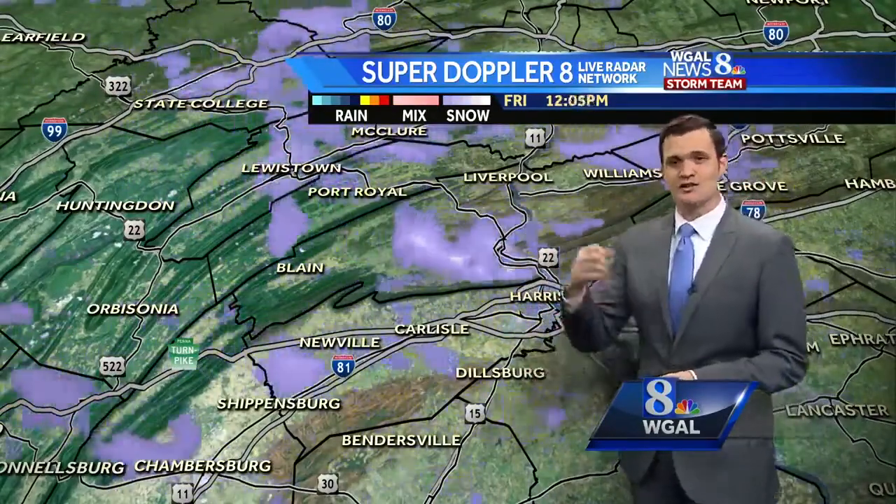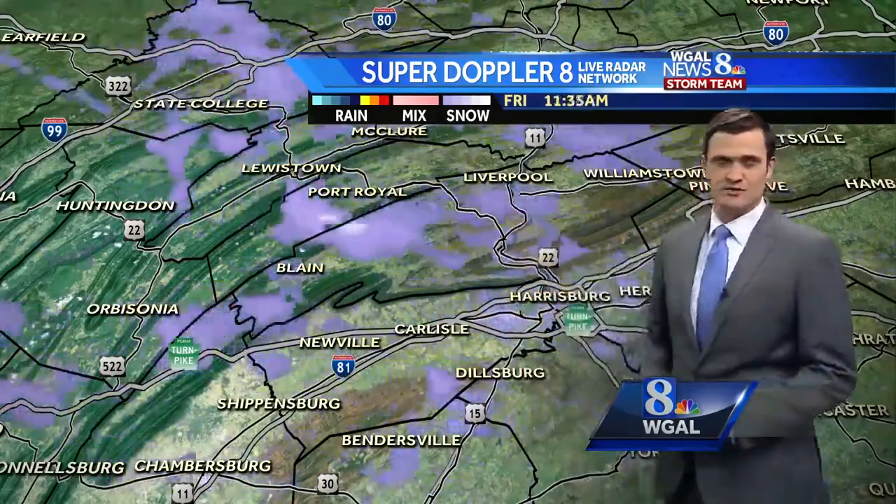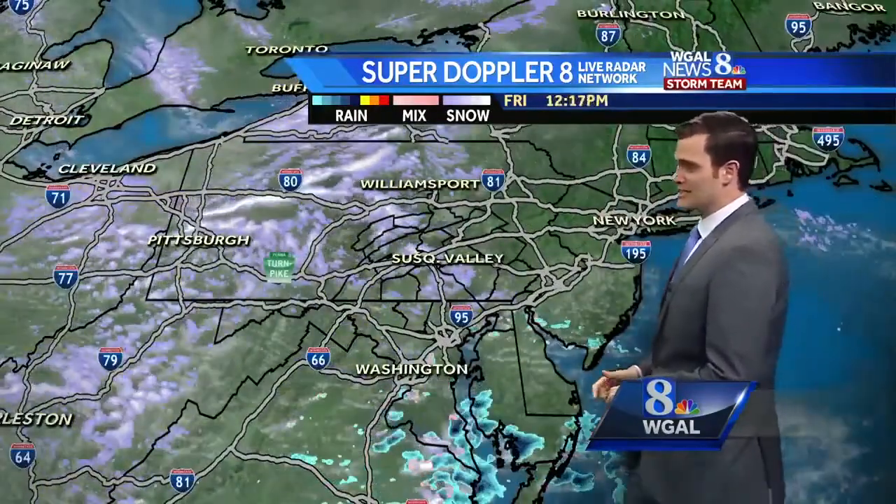Some of those brighter white colors on radar — that is a snow squall. If you're headed just to the north and west of Harrisburg up the 322/422 corridor towards the State College area, you will run into that over the next few minutes and it could slow things down.